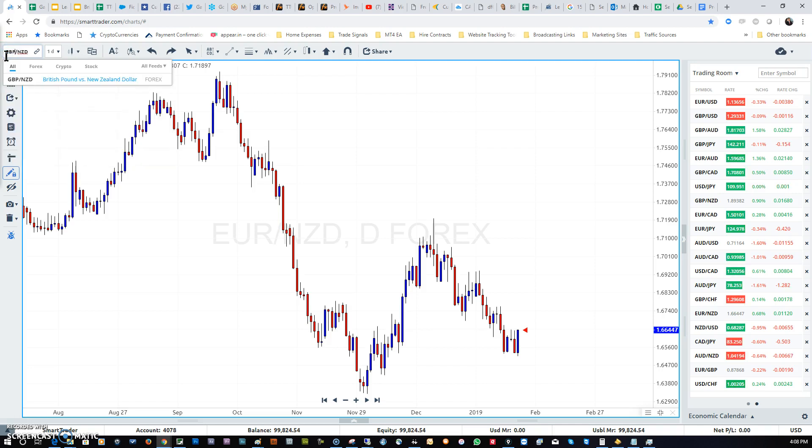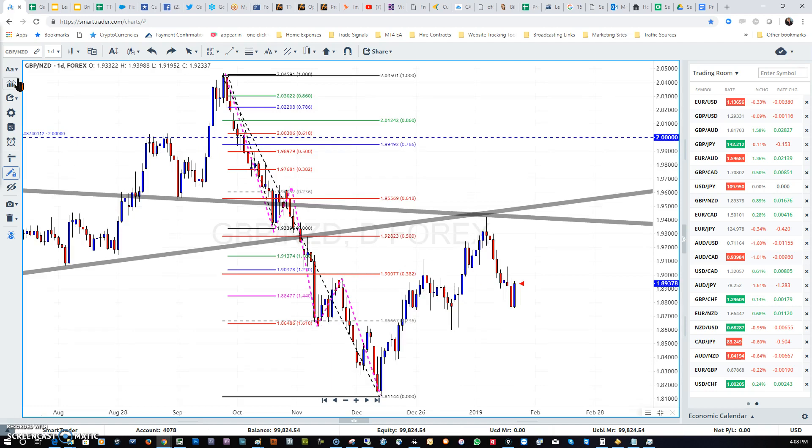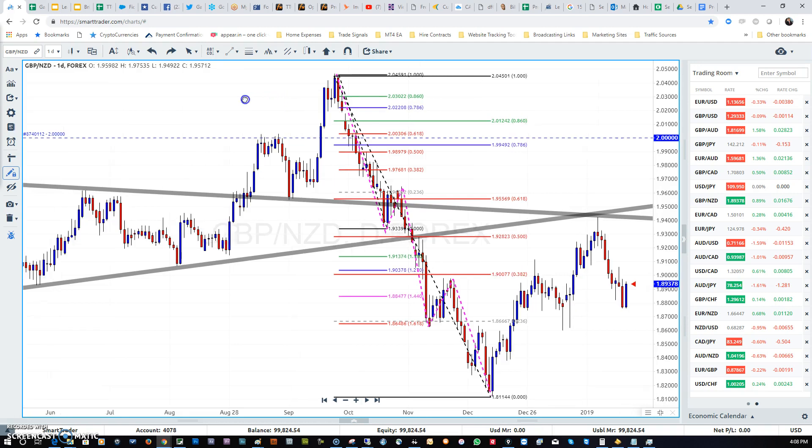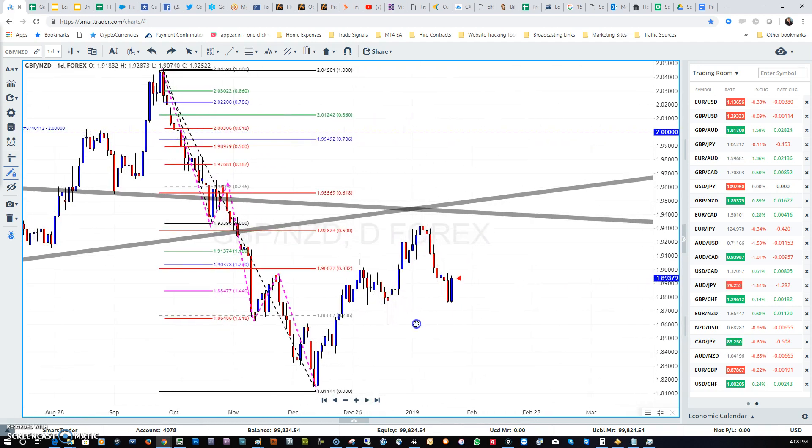Let's go to the Pound/New Zealand dollar on the daily time frame. The market has been moving down, and we're now in a correction. This correction may not be as large as the EUR/NZD correction, but the market has fallen and we're looking for a retracement back up before it falls again. So Pound/NZD is also expected to start pushing up and rallying just before the news comes out.